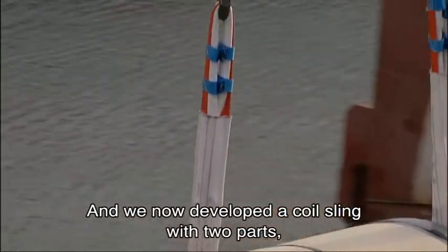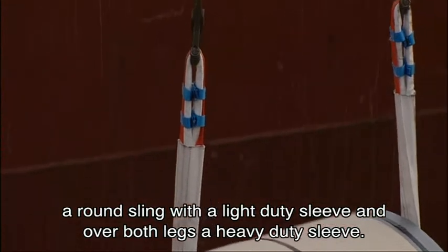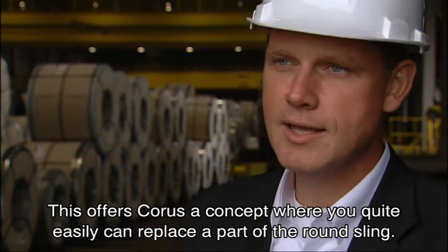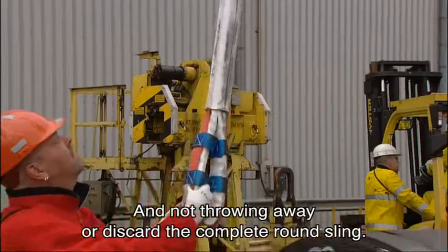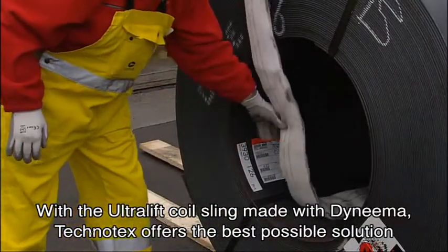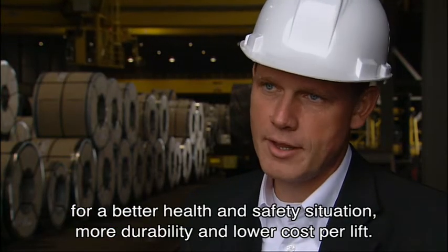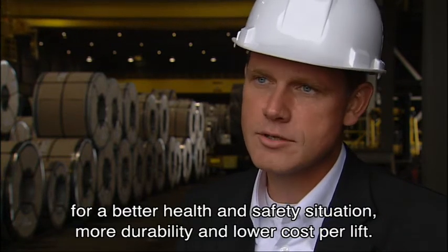We now developed a Coral sling with two parts: a round sling with a light duty sleeve and over both legs a heavy duty sleeve. This offers Corus a system — a concept where you can quite easily replace a part of the round sling instead of throwing away or discarding the complete round sling. With the ultralift coil sling made with Dyneema, Tecno-Tex offers the best possible solution for better health and safety, more durability, and lower cost per lift.